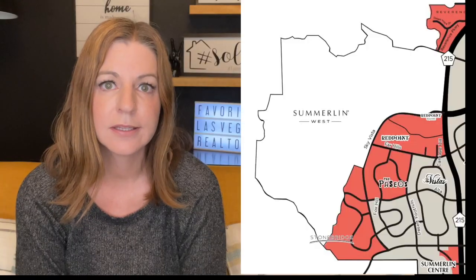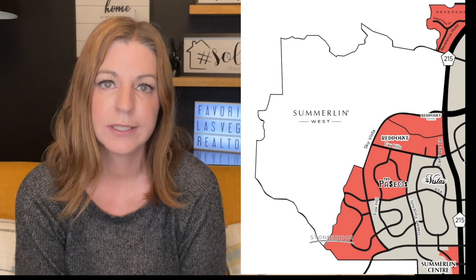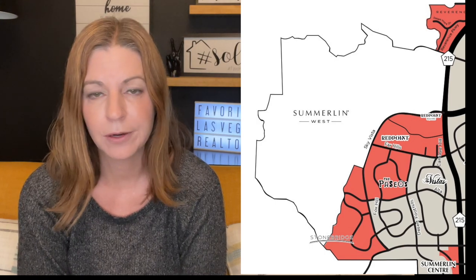The villages in Summerlin West are the Vistas, the Paseos, Stonebridge, and now Red Point and Red Point Square, with more to come in the future. I don't know the future names of these new villages, but there are more coming. Eventually, there are about 5,000 acres left in Summerlin West to be developed, and from Lake Mead all the way to Far Hills, there will be homes.